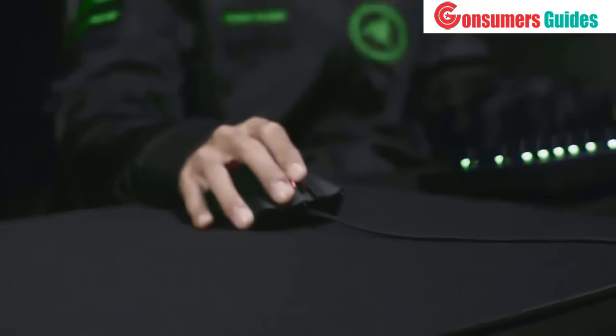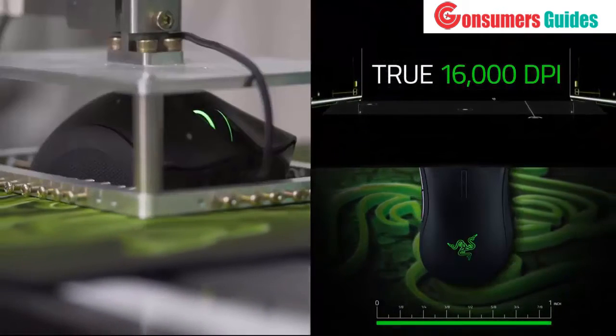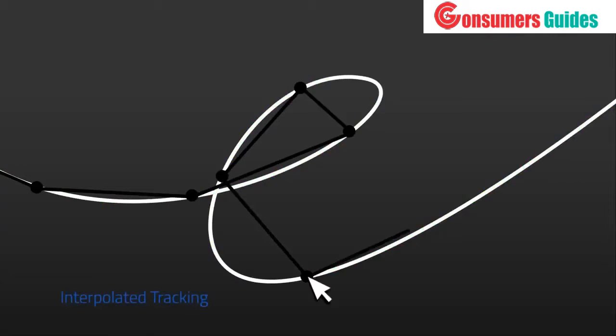Our esports athletes demand the highest levels of precision, which is why our fifth-generation optical mouse sensor comes with true 16,000 DPI. True DPI means it reads the exact path that your mouse travels, unlike some other gaming mice which rely on software interpolation to achieve higher DPI levels.